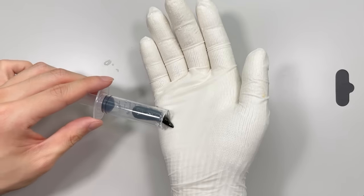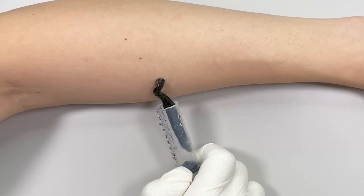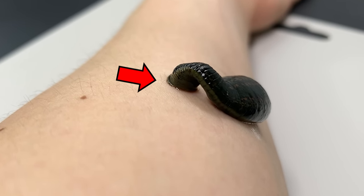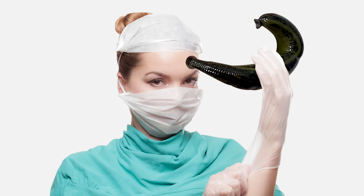Put a leech in a narrow tube and place it to the arm. It proceeds to draw blood like this. What is happening at the head of the leech? Today, let's learn about leeches.